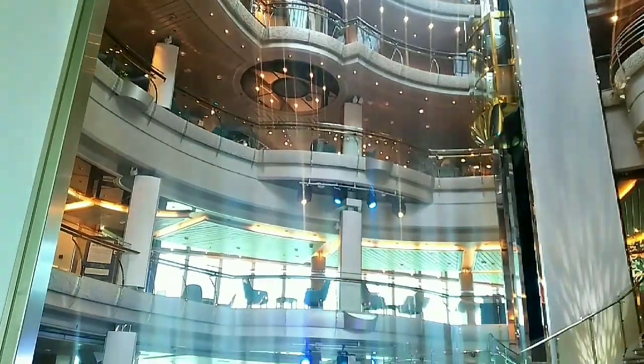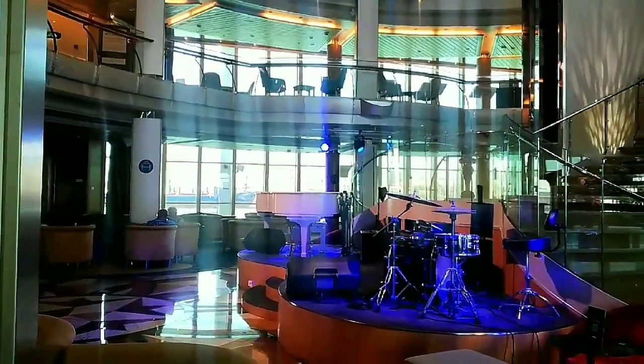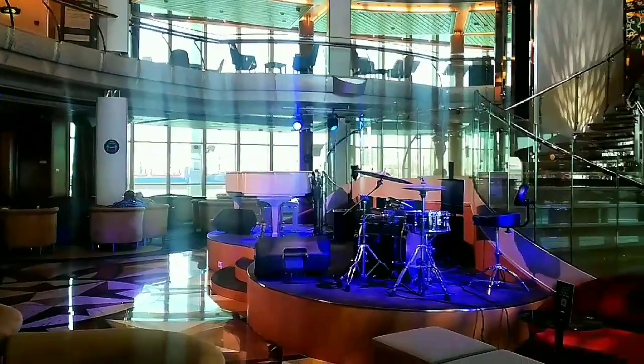And don't forget to take some photos here during formal nights. Your photos will surely look amazingly beautiful.